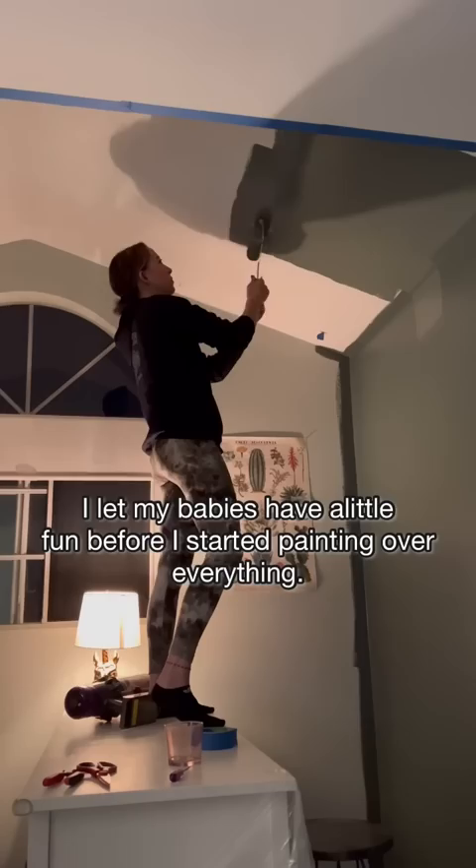Now I must say, for everybody adding in their two cents about why my kids share a bedroom — we live in Cali! It is not cheap, and just owning my own house here is an accomplishment in itself.